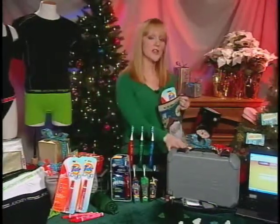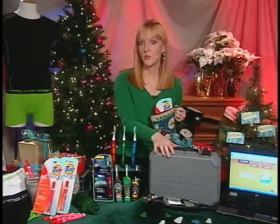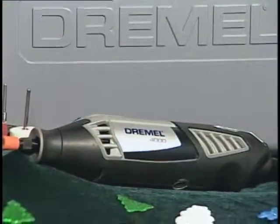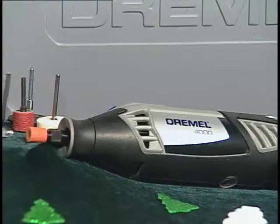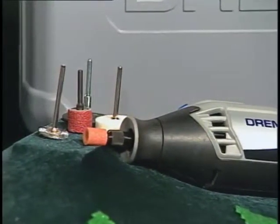Now if you have someone on your list who's a do-it-yourselfer, check out the Dremel 4000 Rotary Toolkit. Rotary tools are so versatile and can be used for tasks like cutting countertop or removing paint and grout. This is really great for people who love to tackle those projects themselves rather than hire somebody else to do them.